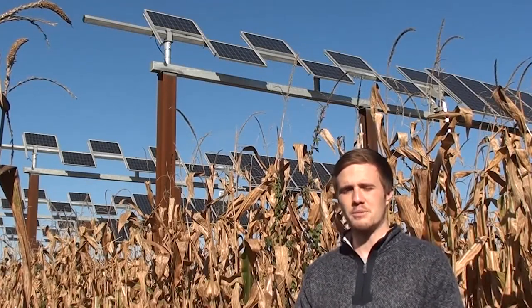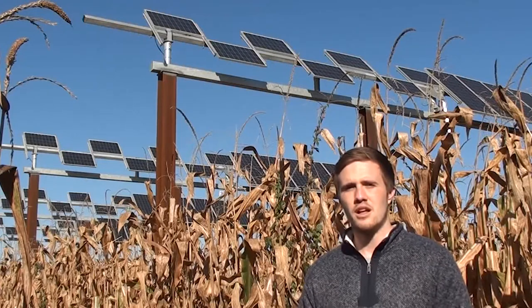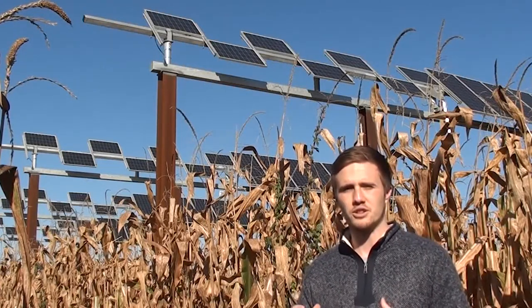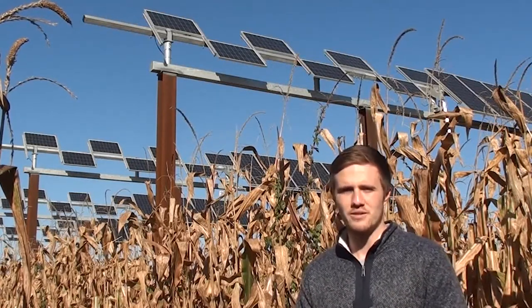Additionally, we've spent the past two summers collecting crop growth data from over 1,500 individual plants. We hope to use this information together to better understand the interrelationships within our system, and from there we want to optimize our system to maximize the total output of both food and energy, and to guide the future of this transformative technology.